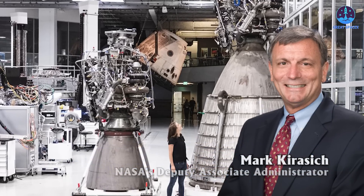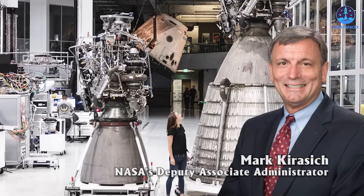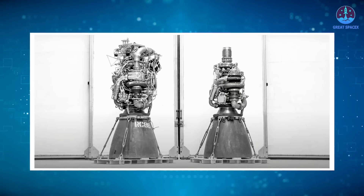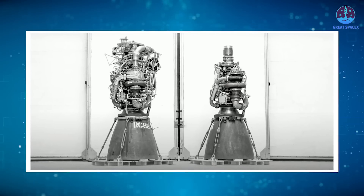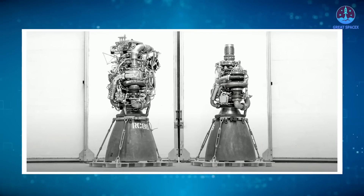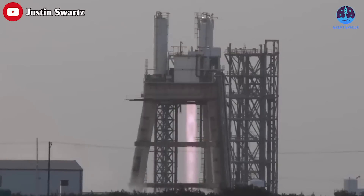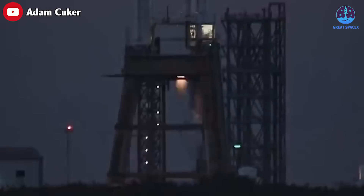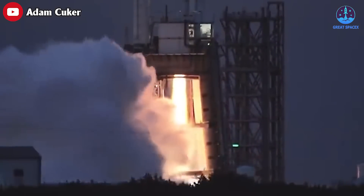Mark Kirisik, NASA's Deputy Associate Administrator who oversees the development of Artemis missions to the moon, said about Raptor: We've seen them manufacture what was called Raptor 1.0. They have since upgraded to Raptor 2, which first of all increases performance and thrust, and secondly reduces the amount of parts, reducing the amount of time to manufacture and test.